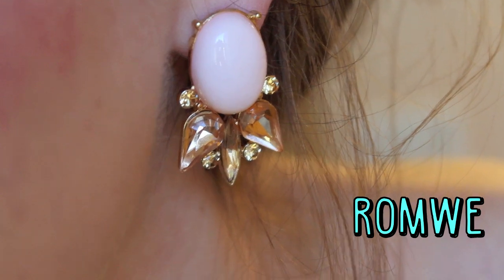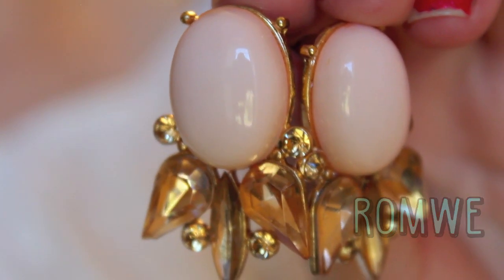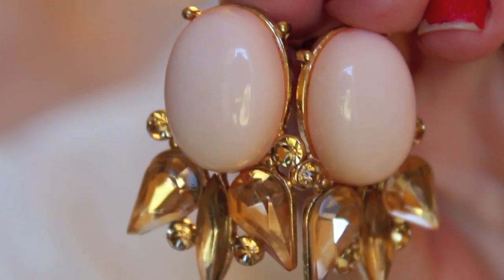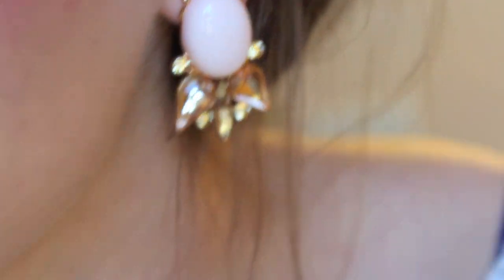Next are these earrings which I think are just so to die for. I think that they are beautiful — they just add so much glam to an outfit. I would honestly wear these just on a regular day as well, but I think that they're a really nice piece for nightwear.